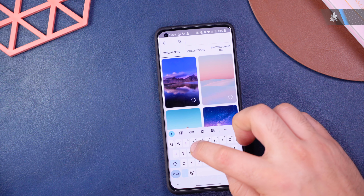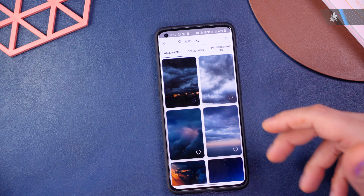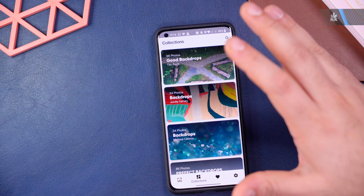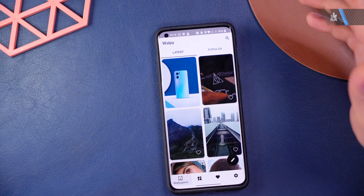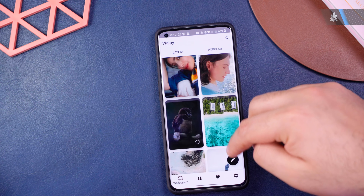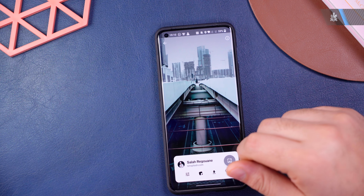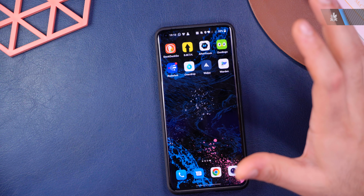You can search through collections for the type of wallpaper you want — for example, searching 'dark sky' gives tons of options. It's completely free with a fast interface, connects to several wallpaper websites, and tells you where each image is sourced from — for instance, Unsplash. Definitely go check out Volpi.